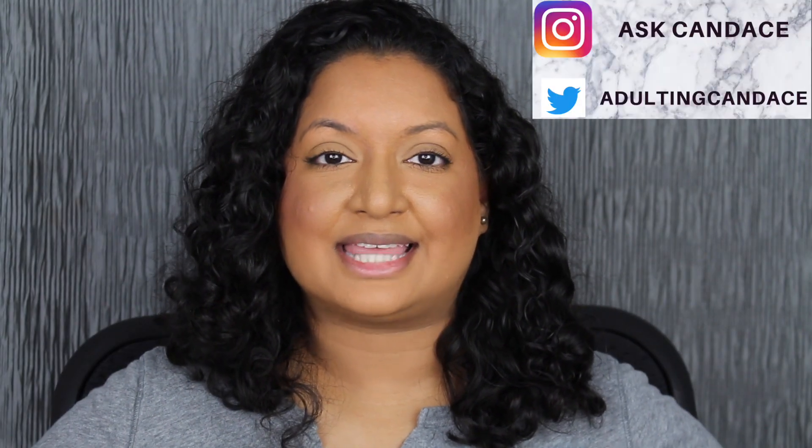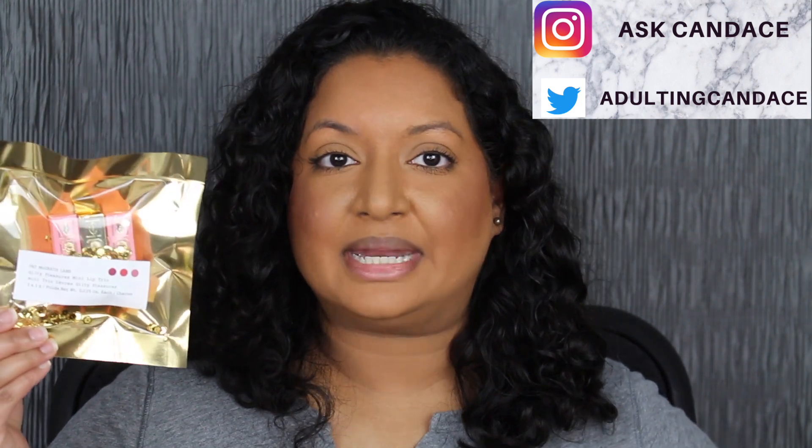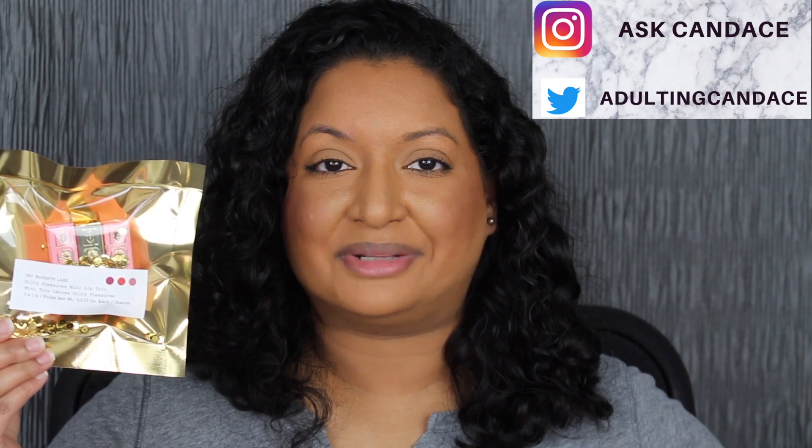Hi everyone, welcome back to my channel. My name is Candice and this is AskCandice. Today we're going to be doing a review on the Pat McGrath Mini Lipstick Guilty Pleasures Lip Trio. If you do want to see a review and swatches, please keep watching.